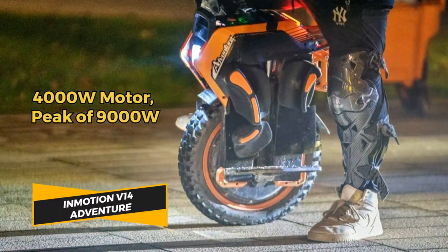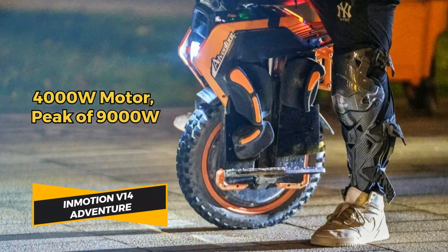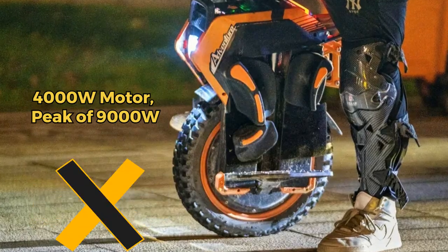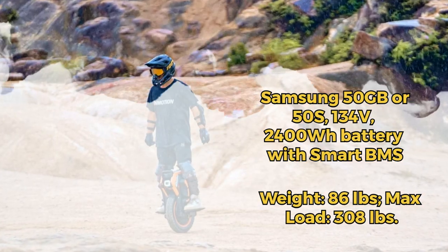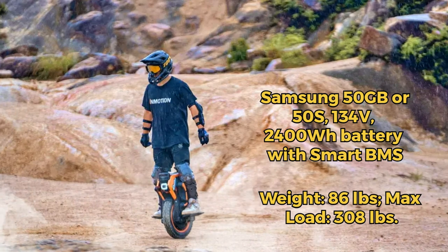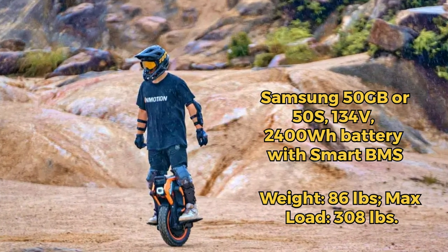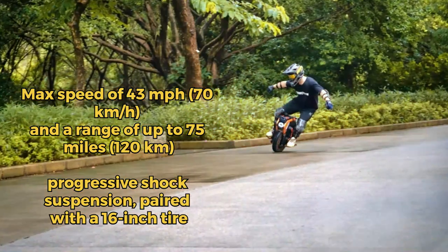Meet the InMotion V14 Adventure. Powered by a 4000-watt motor, with peaks at 9000-watt. Choose from Samsung 50GB or 50S batteries for a 2400-watt capacity. It weighs 86 pounds, supports 308 pounds, and zips at 44 miles per hour.